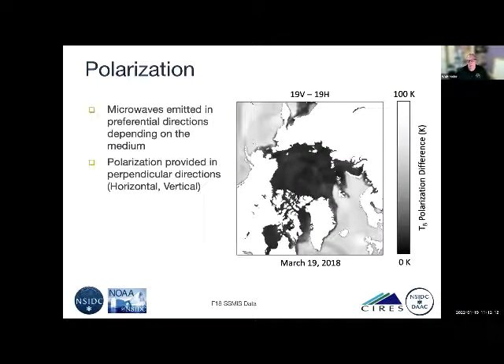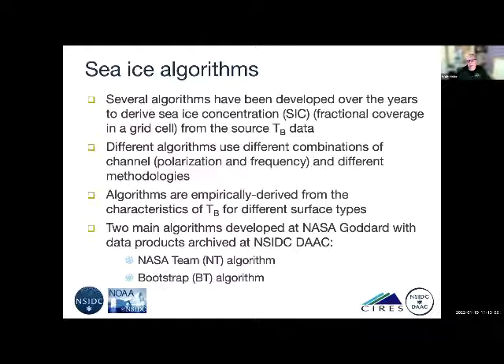You can also look at polarization. Microwaves get emitted in preferential directions depending on the medium, and the data gets transformed into perpendicular directions — horizontal and vertical. If you look at a map of the difference in polarization, the water is much more polarized with a bigger difference between vertical and horizontal, whereas the ice is pretty unpolarized — roughly equal in different polarizations — which helps discriminate things.